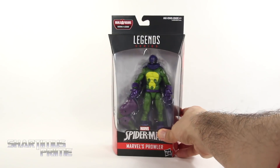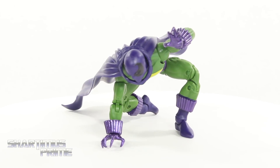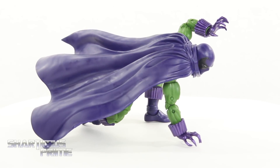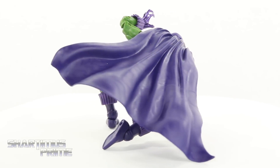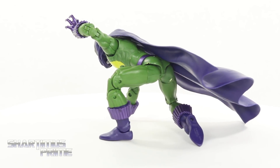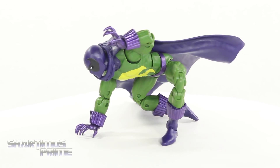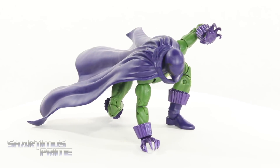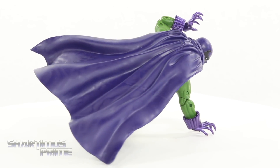So let's get to it and crack this thing open. Here's Prowler out of the packaging, not looking too bad. I'm very stoked to have this figure. I've been wanting to add this guy to my Marvel Legends Spider-Man collection for many many years. This is our very first Prowler figure — we've not had anything from Toy Biz or Hasbro in recent years. I think this is a pretty good-looking piece. There are some things I disagree with as far as reused parts go, but for the most part I'm pretty stoked.